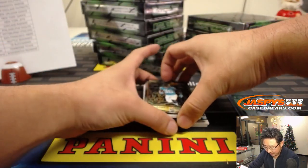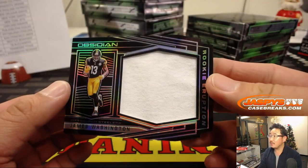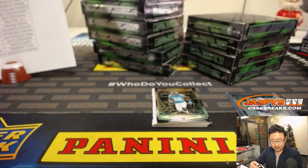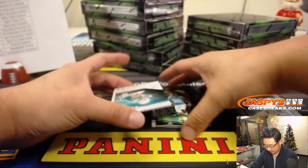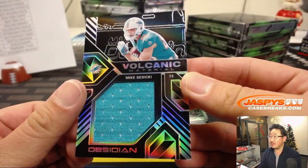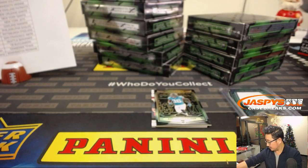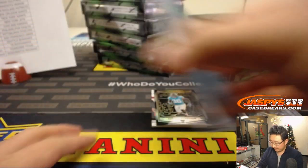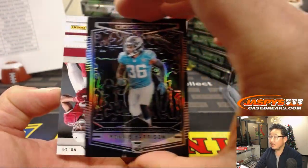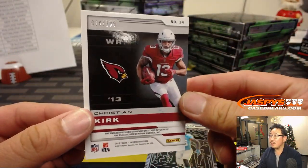I would be an advocate of that. We've got James Washington out of 100, Rookie Eruption Relic for Michael Gallucci and his Steelers. Volcanic Materials Mike Gesicki Dolphins — another Dolphin for Vic, out of 50. And behind Ronnie Harrison is Christian Kirk dual relic and autograph, 36 out of 100.